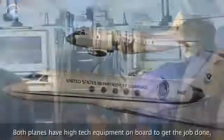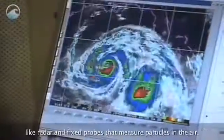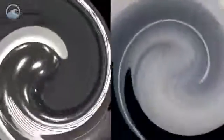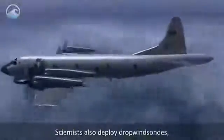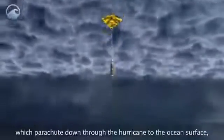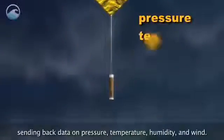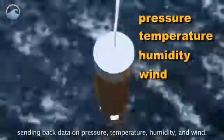Both planes have high-tech equipment on board to get the job done, like radar and fixed probes that measure particles in the air. Scientists also deploy dropwindsondes, which parachute down through the hurricane to the ocean surface, sending back data on pressure, temperature, humidity, and wind.